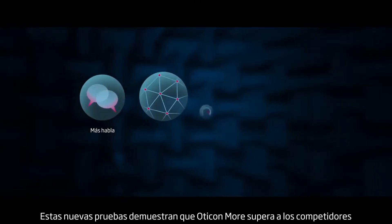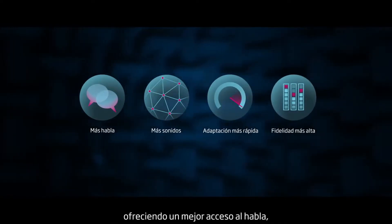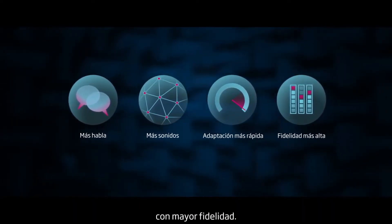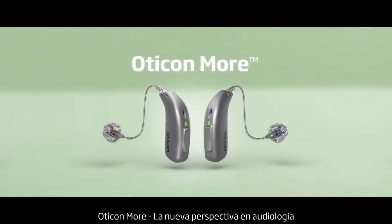This new evidence proves that Oticon More outperforms the competitors, giving better access to speech while at the same time giving faster access to more of the meaningful surrounding sounds in higher fidelity. Oticon More — the new perspective in hearing care.